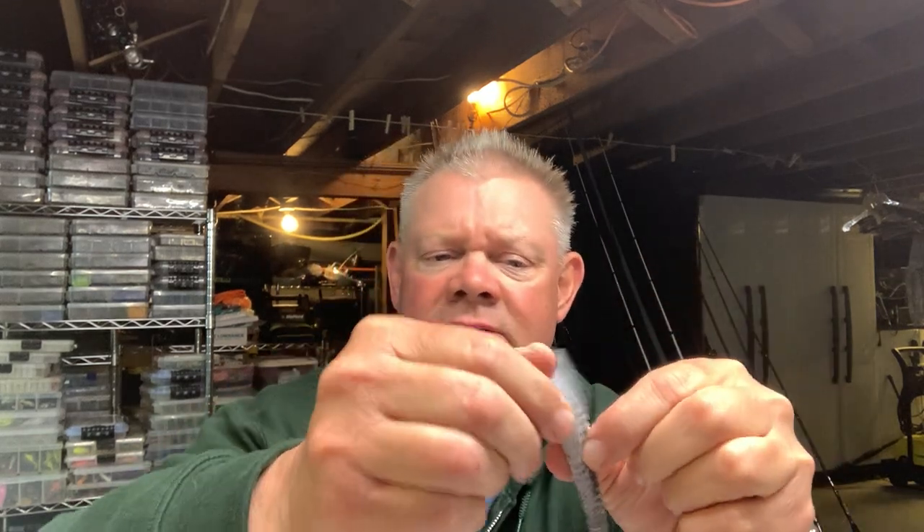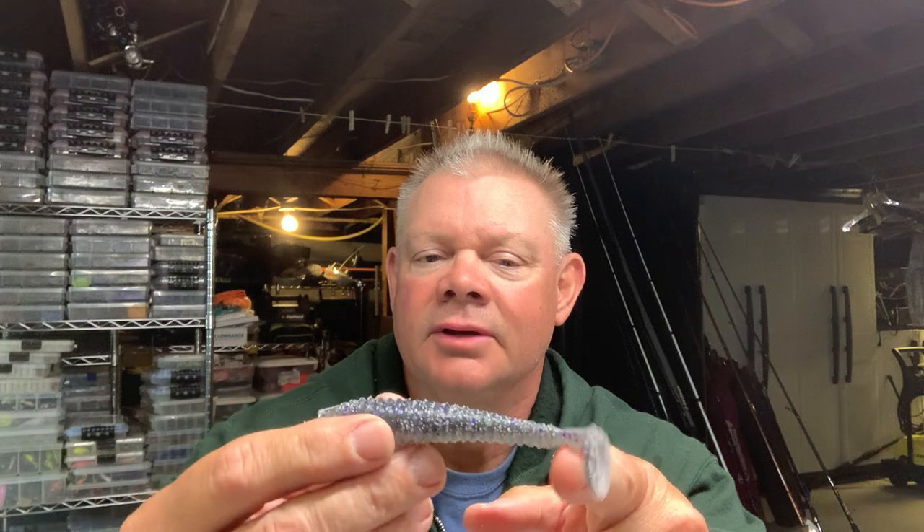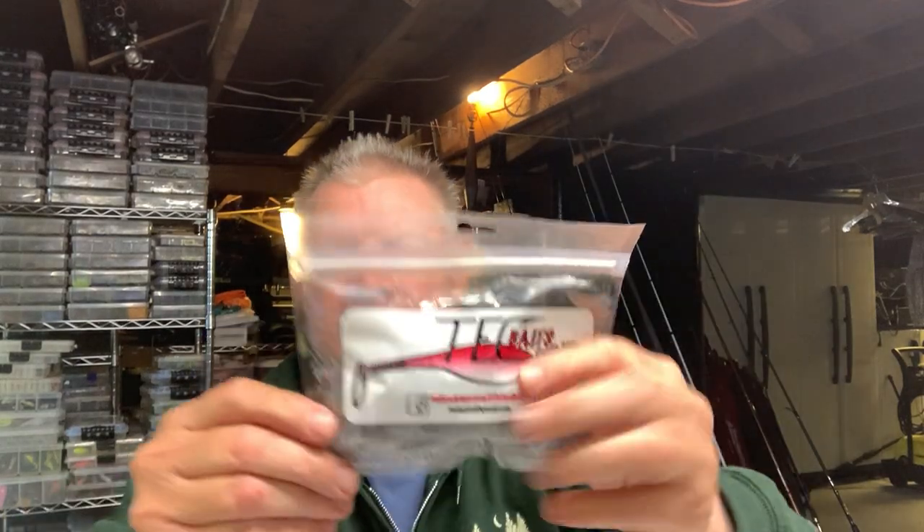This is the Tech Baits paddle tail swimbait. With custom colors you sometimes mix them up, but I believe this is what Eric calls 'Perfect Storm' — a nice shad imitation. They look a little white because of the salt on them, but you can see the purple fleck and the pepper on the bottom. Really nice. I'll be throwing these this week, assuming the fish finally move up.